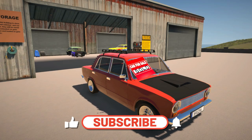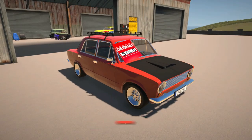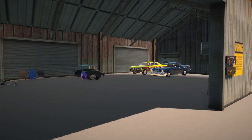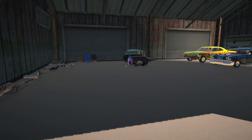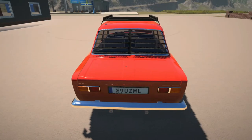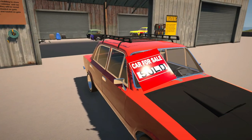Hello everybody and welcome back to my garage roleplay. Today we are starting off at our storage barn — this is the first time you guys are going to see this barn open in this series. This is pretty much where I keep all of the spare parts that I don't want laying around in the shop, and we still have the piece of donor car that was left from building this one over here, which has actually sold.